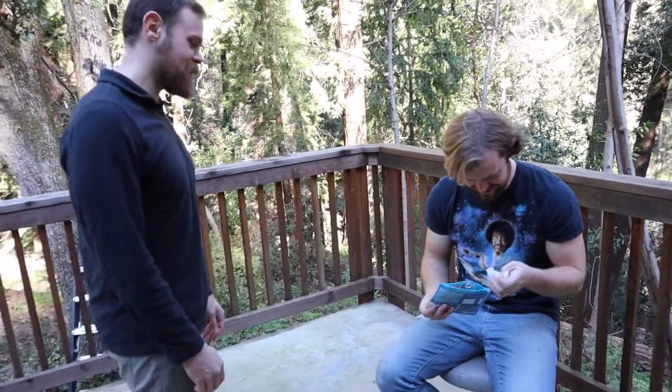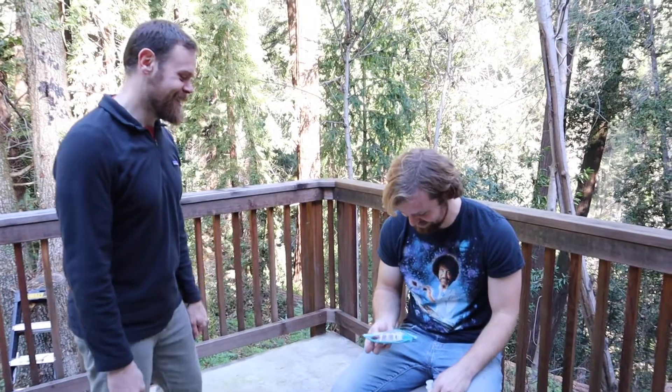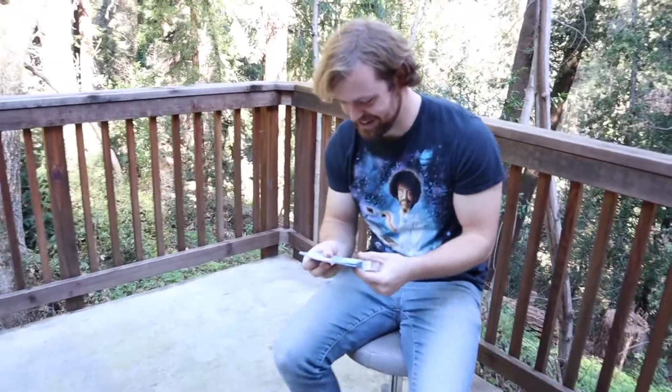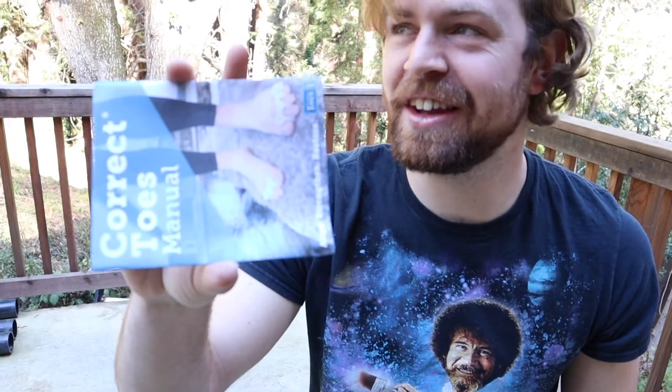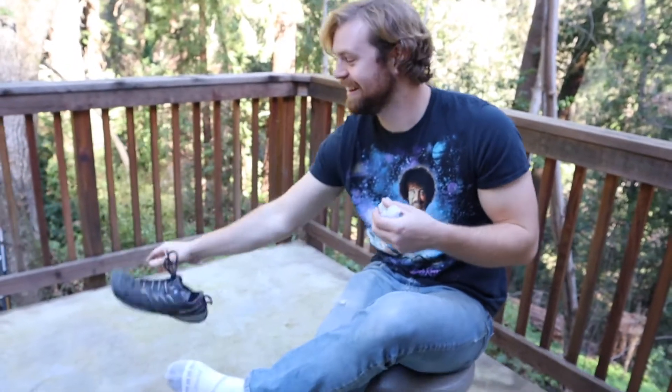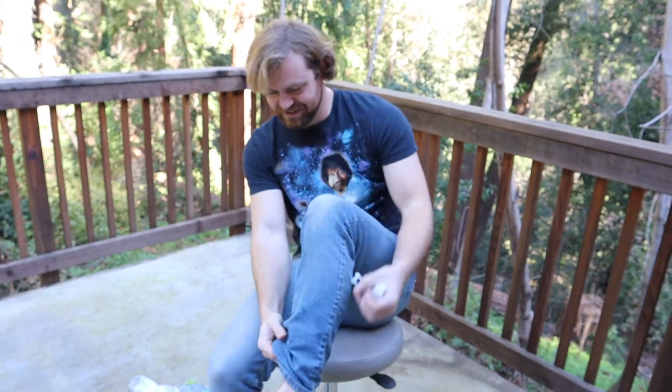So Willie, we're gonna start selling Correct Toes. I noticed that you have awful toughness, so I thought I would give them to you and see what happens. Can we see your feet? Sure. I'm gonna start a little skeptical here because I have to put my toes in there like that — like mini fingerless gloves, but for your toes.